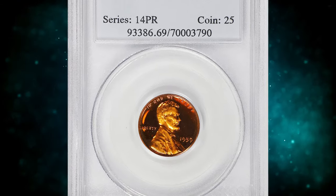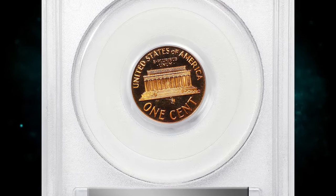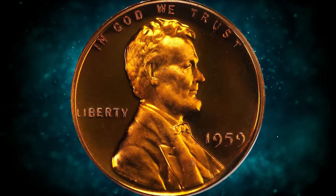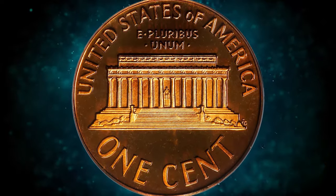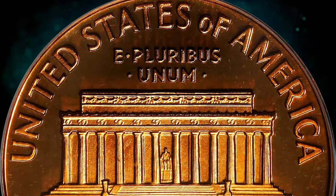Number 3: the 1959 Lincoln Cent, graded PR69 Deep Cameo by PCGS. This virtually pristine beauty really needs to be seen to be fully appreciated. Bright, vivid surfaces possess full mint color in deep orange. The devices are sharply struck and possess a soft satin texture that contrasts markedly with deep reflectivity in the fields. Both sides are pristine in appearance, as befits the assigned grade.